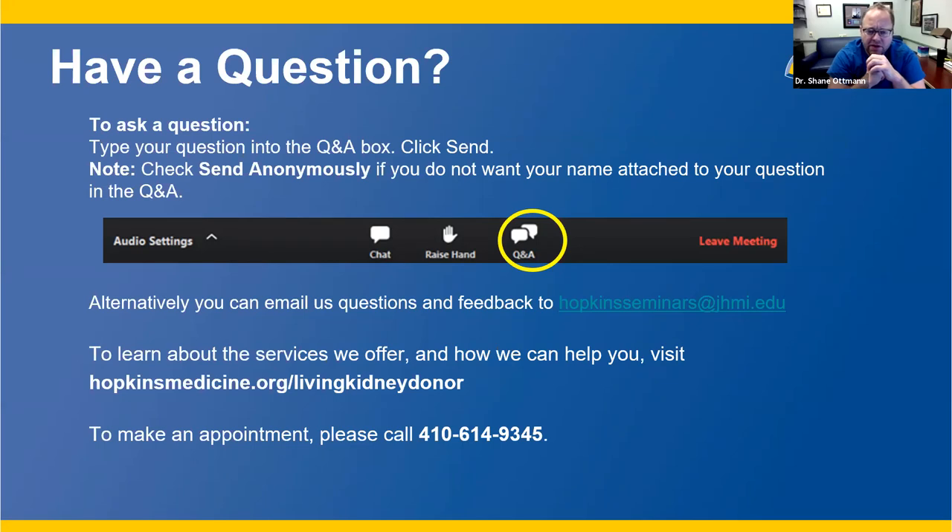Regarding prior cancer: this is definitely case by case, depending on the type of cancer and how long the individual has been cured. You'd need to submit a questionnaire and potentially provide records from your oncologist. Regarding COVID-19 testing before surgery: we do test donors at a set number of days before donation and again right before donation. There is always more need for living donors, and we are safely working to recover donation numbers from the pandemic-related drop.